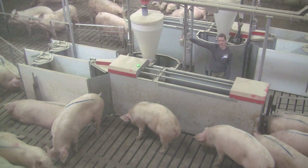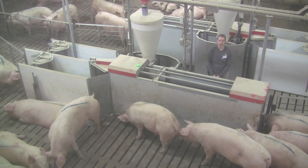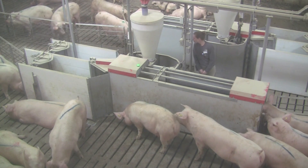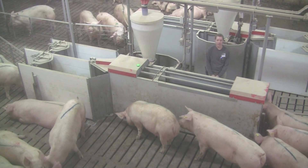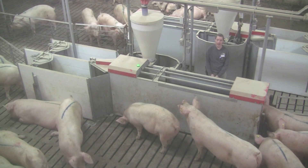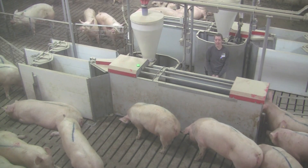The feed is dropped from these bins, which fill up from the augers that run on a regular interval throughout the day. There's a bowl that will flip out where the feed drops into. The sow will eat her feed and then be given what we call stay time, which allows her to finish her ration and leave whenever she feels like it.